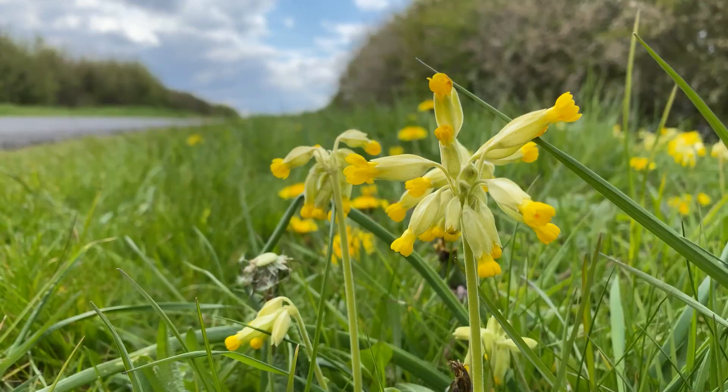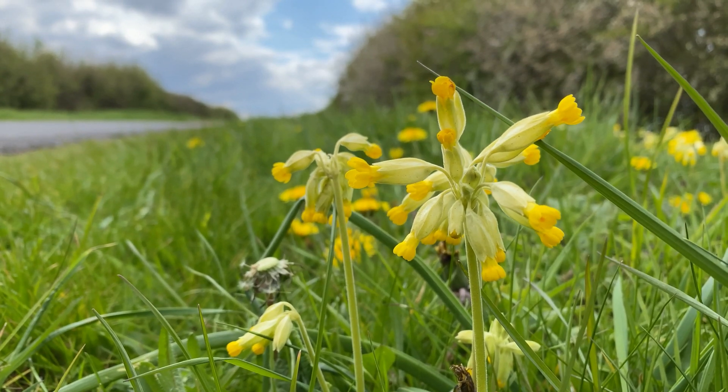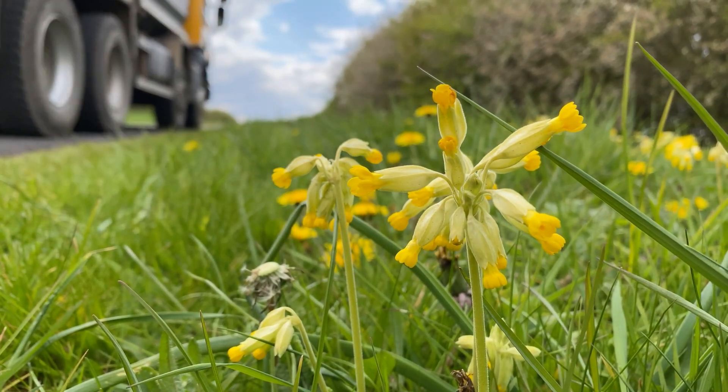Cowslips are very important in terms of a nectar source for a lot of our early emerging insects — a lot of bees in particular — because they are very early flowering. They'll be flowering in March; it's now the end of April but they're still looking absolutely stunning and will be providing nectar through into May no doubt.